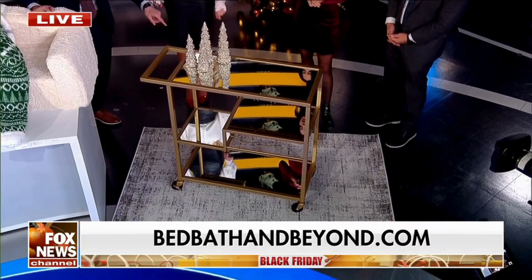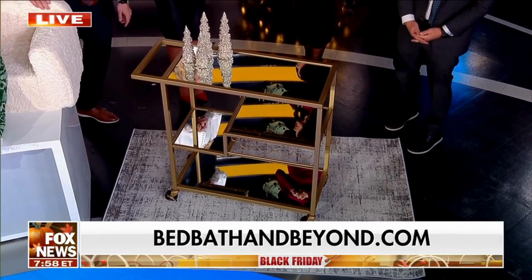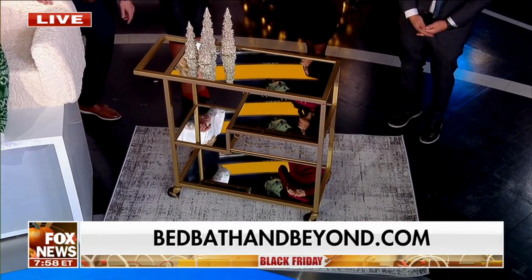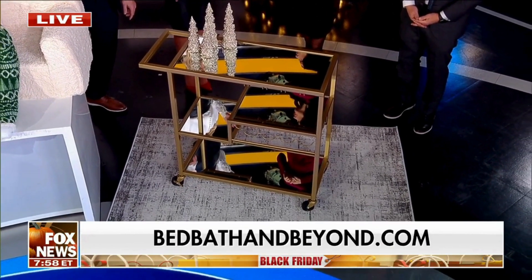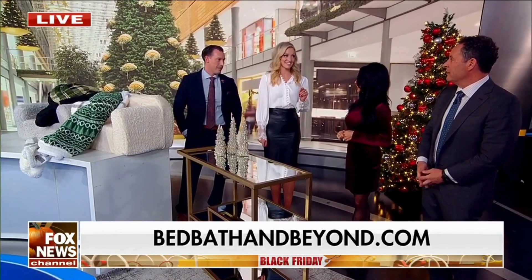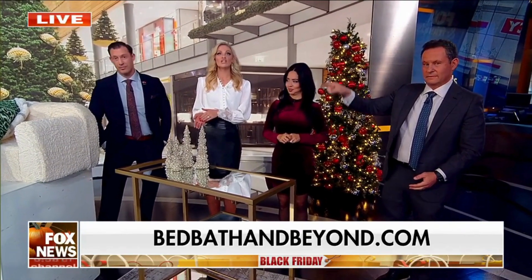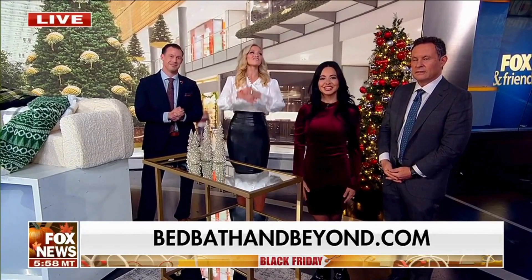That rug comes in multiple colors, multiple sizes — this is a four by six, but it comes in multiple styles as well. Bed Bath & Beyond is known for gifts, but it's also known for the savings and the coupons. It's saving money this holiday season. Viewers can check out these Black Friday deals right now at BedBathandBeyond.com — from everything you'd expect, like small appliances and bedding, to new categories like furniture and rugs. Bed Bath & Beyond has everything you need to get your home ready for the holidays.